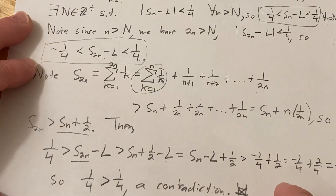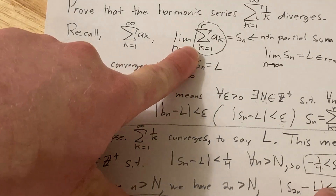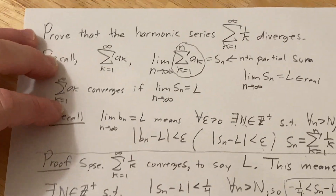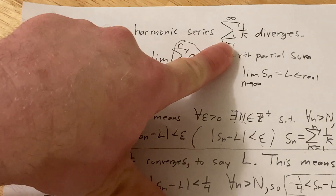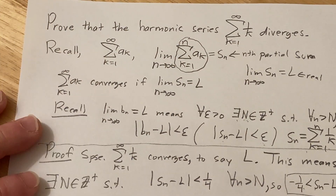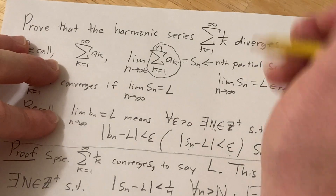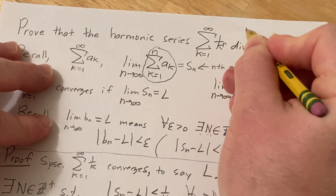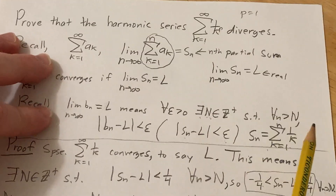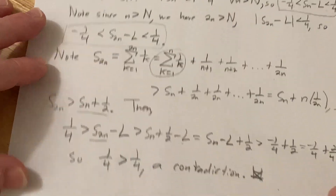Hopefully this video helped you, and maybe even the part about what it means for a series to converge was new to you. Pretty cool problem — it's a famous infinite series. It's a divergent p-series with p equals 1. Remember, p-series have a power p in the denominator; when p equals 1 it diverges by the p-test for infinite series. Cool proof. Good luck.